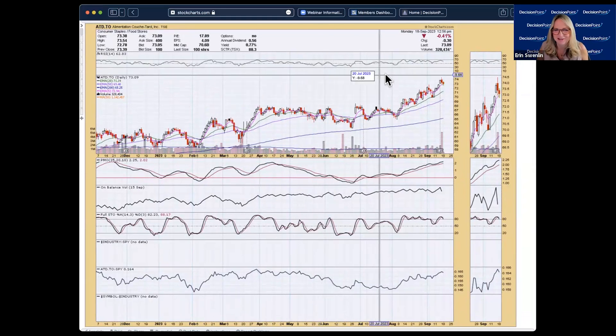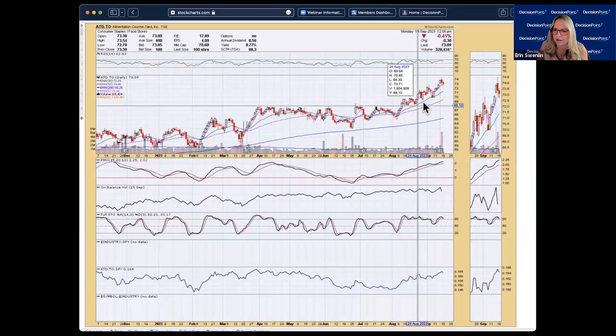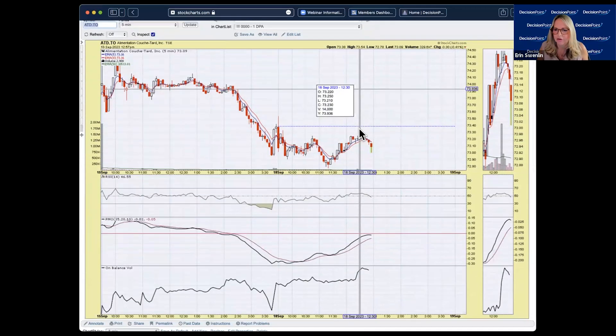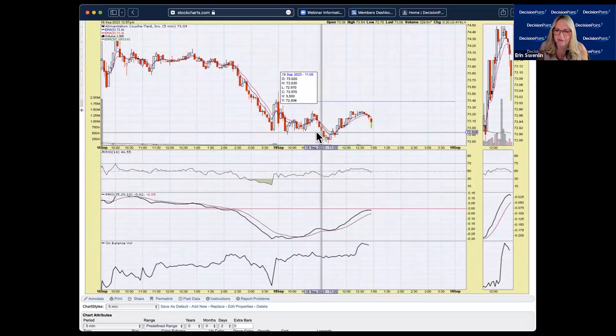ATD — stochastics are above 80, there's a nice rising trend, RSI is not overbought despite the trend, PMO is rising though overbought. Everything looks pretty healthy here, and consumer staples is starting to see some love. On the weekly chart, the PMO is on a buy signal, SCTR is in the hot zone above 70, and RSI is in positive territory. This looks like a winner that's going to keep winning.